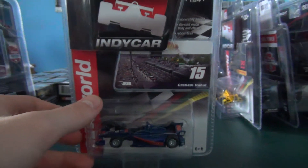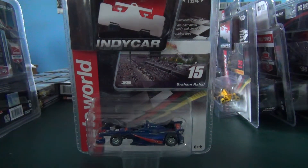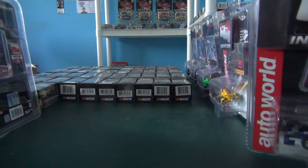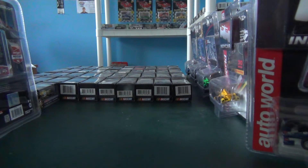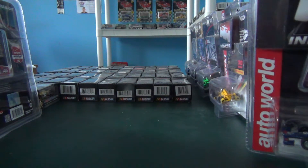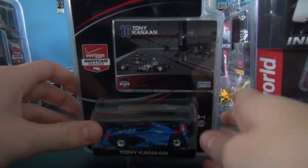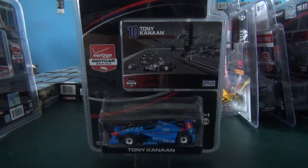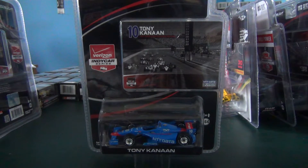Nothing on the back there — that really looks like it's about it. Since this is almost done, I'm going to go ahead and change it midway through and do a review on another car I got. We'll go ahead and review this too — we've got Tony Canaan's 2015 NTT Data car. I wasn't originally planning on putting this in the review, but might as well.